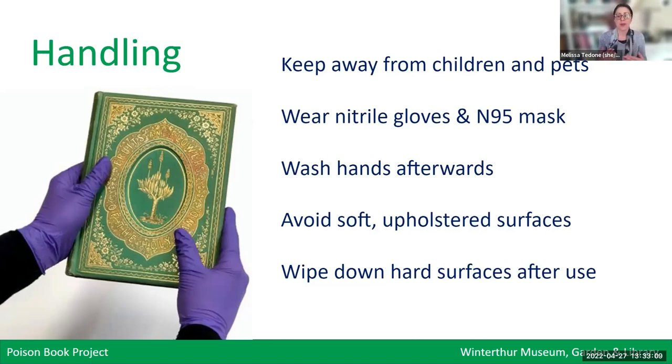It's also a good idea to avoid soft upholstered surfaces — thinking about that cotton pad pickup test, you wouldn't want to hold one of these books on your lap on an upholstered chair. It's better to have them on a flat, hard surface like a table that can be wiped down afterwards with a damp, disposable cloth. Any institution that holds significant collections that could contain these toxic elements really needs to give thought to what they could do about hazardous waste disposal.